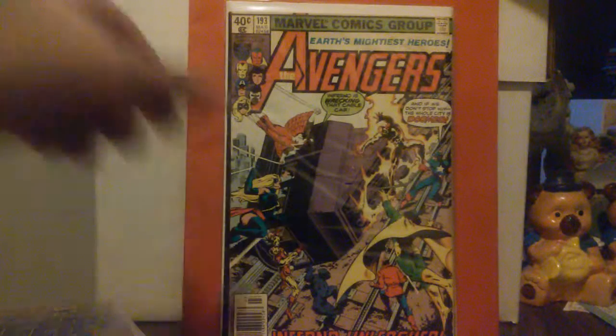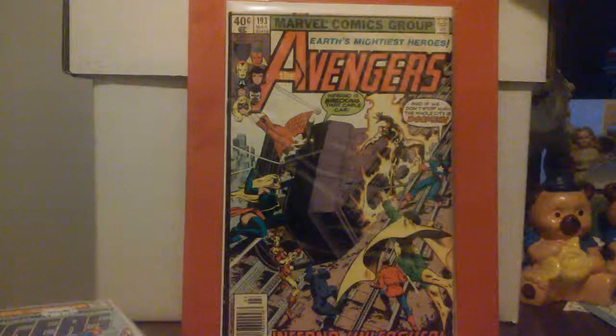Here's another good one — cover artwork by Frank Miller of Batman Dark Knight fame. I have Avengers #203 which he did the cover art for, and then this one here, #193, is cover art by Frank Miller and Bob McLeod — I'm sorry if I butcher up your name — from March 1980.